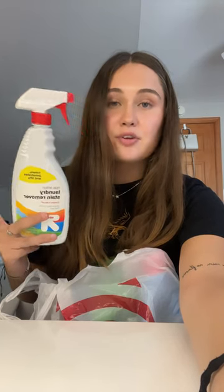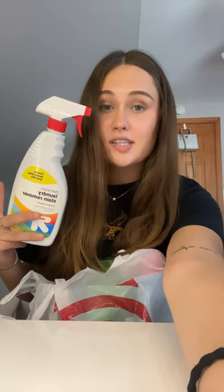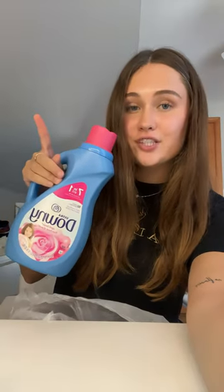The first thing I got is the Everspring's All-Purpose Cleaner in Lavender. From Up and Up, I got the laundry stain remover. I don't know if this is going to come in handy, but I got it just in case. Gain laundry detergent, Downy fabric conditioner, and April Fresh.